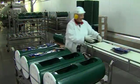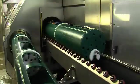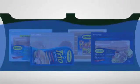Butterball products are loaded into the high pressure chamber. The chamber fills with cold water which surrounds the product from all sides. Extremely high pressure is then transmitted through the packaging and the food.